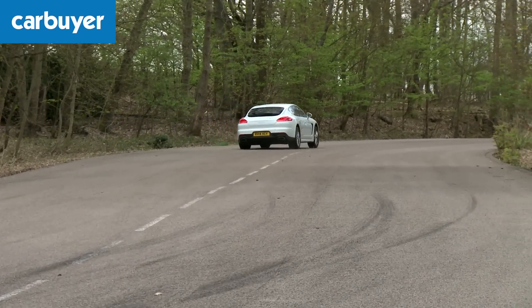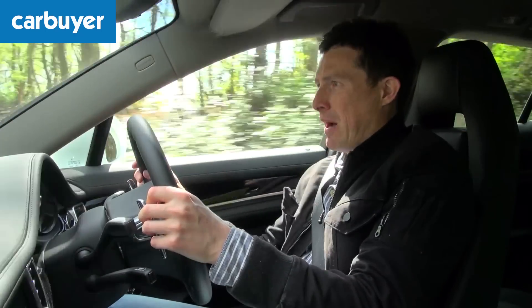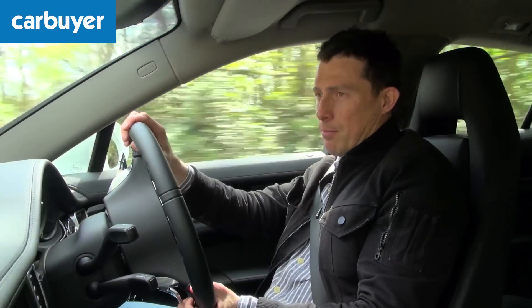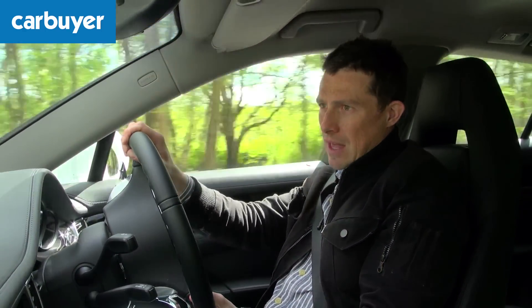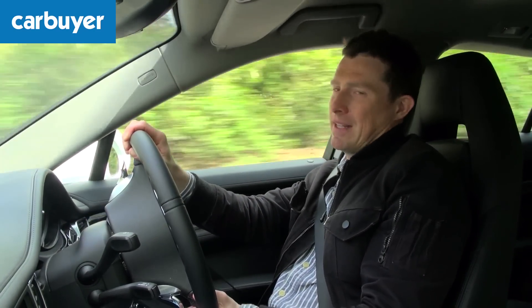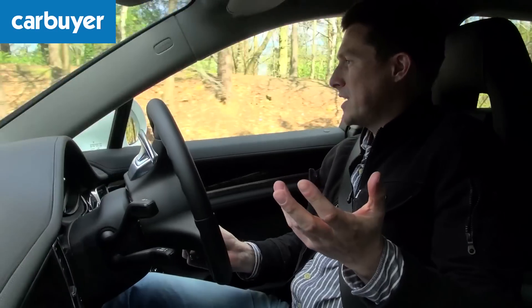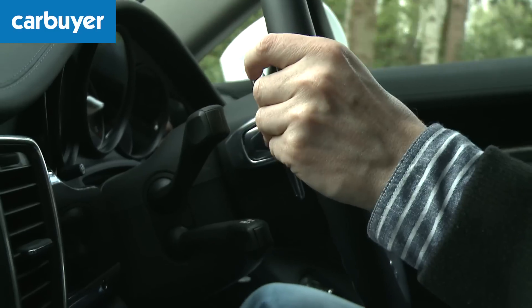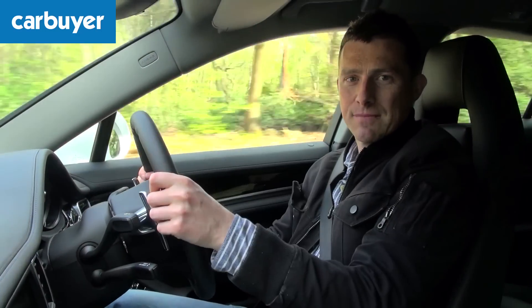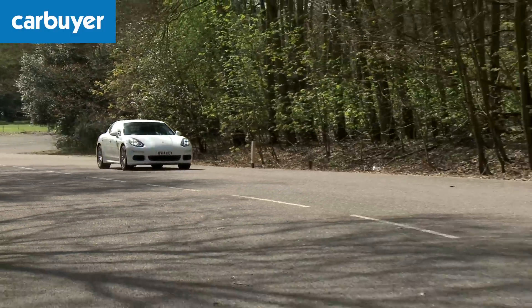Driving purists may be a little bit disappointed to hear that you can no longer get a manual version of the Panamera, but the reason for that is quite simple — Porsche never sold any. An automatic gearbox suits this car much better anyway, and the autos are very good. If you want to change gear yourself you can do so using the steering wheel mounted paddles, and when you just want to cruise about the smooth gearboxes provide effortless progress.